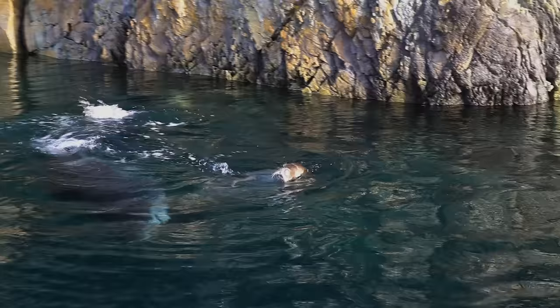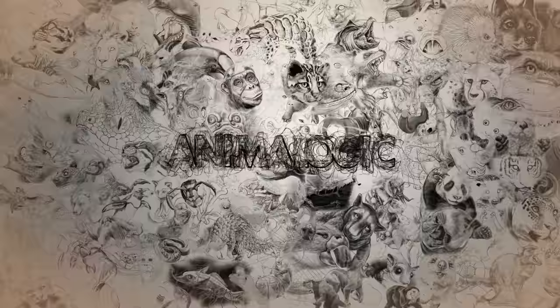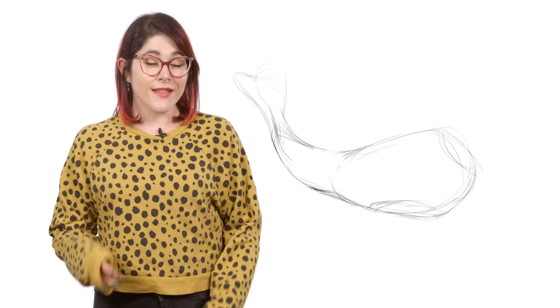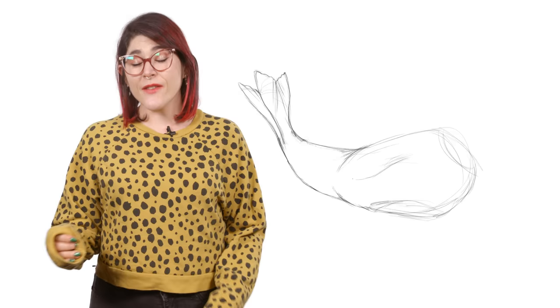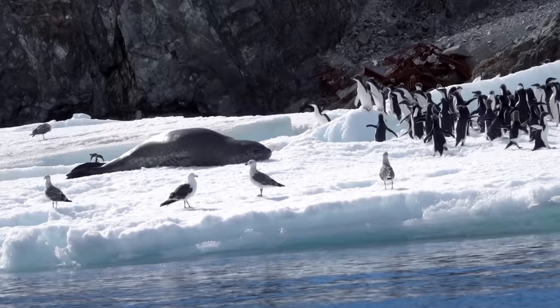You can try to run or swim away, but you can't hide. This is the Leopard Seal. Hi, I'm Danielle Dufault and you're watching Animalogic. The Leopard Seal, also known as Hydrurga leptonyx, lives a solitary life in some of the most remote and frigid locations in the world.